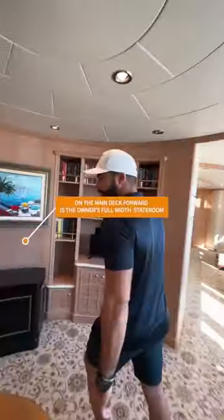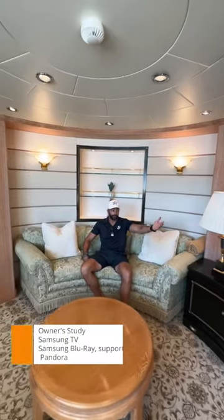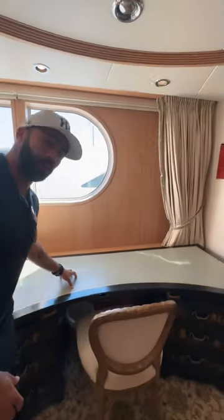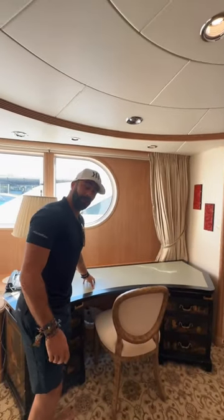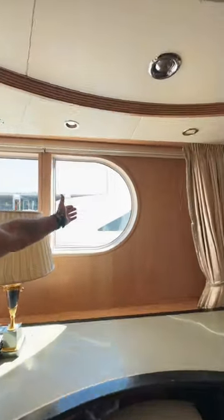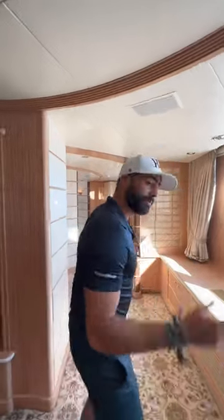Here we've got a nice quiet cozy corner where you can kick back, relax, catch up on your social media, read a book or watch TV. It's also a great place to do your work if you're an owner of a big company. You can sit here as you look out at the Bahamas or wherever the boat is traveling.